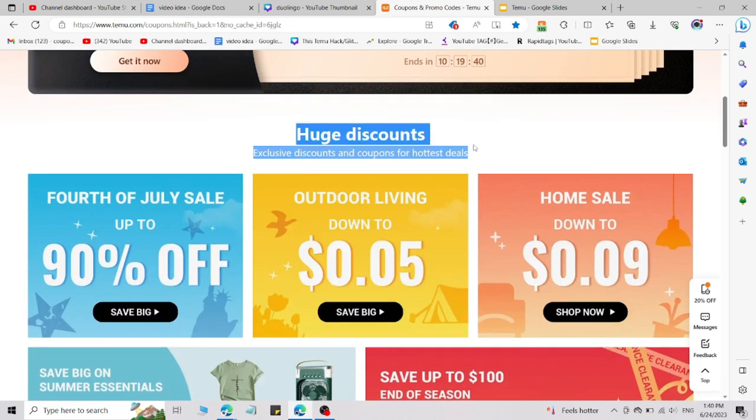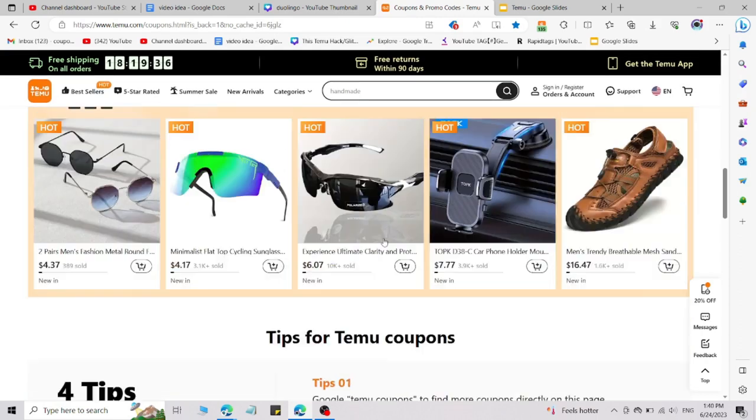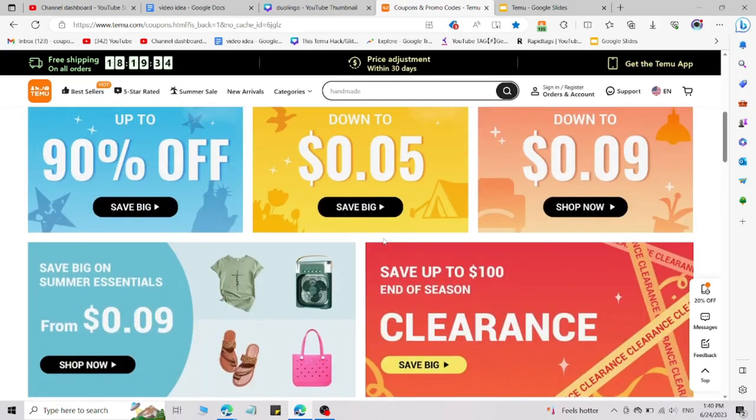If you are an existing or new user, you will get huge discounts and amazing deals. Simply click the link I will give you in the description, and after that I'm going to share four fresh codes which are working right now for Temu — you can use them right now and get amazing discounts.